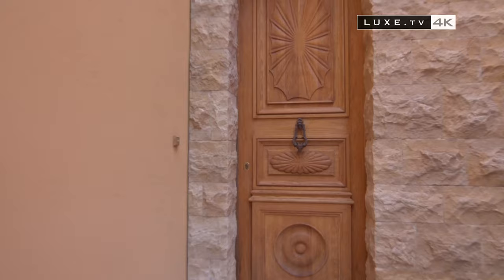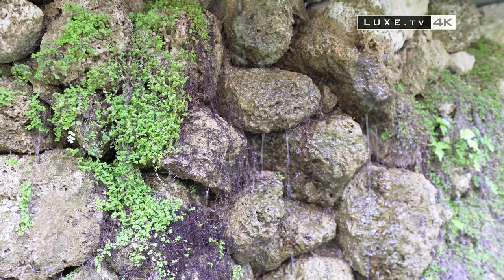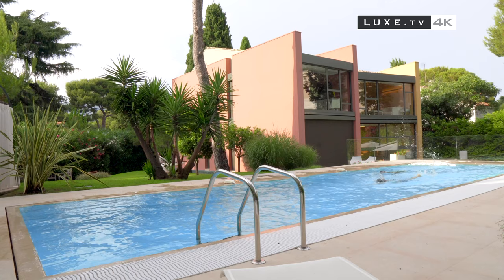A modern, practical and easygoing house with a country atmosphere — this is the type of paradise on Earth that Joseph Karam gives you access to.